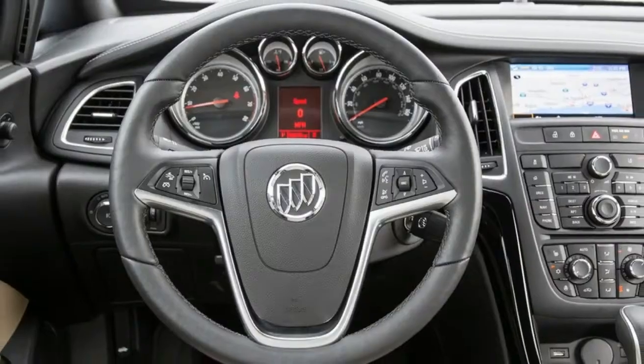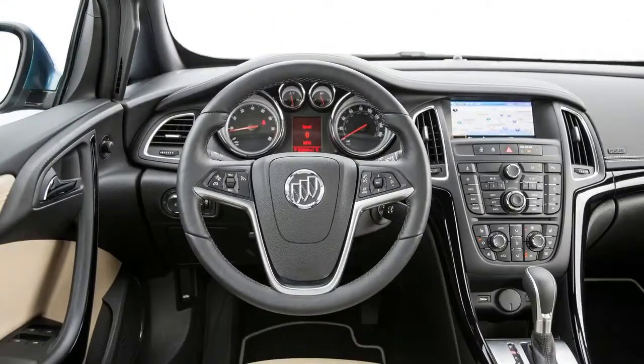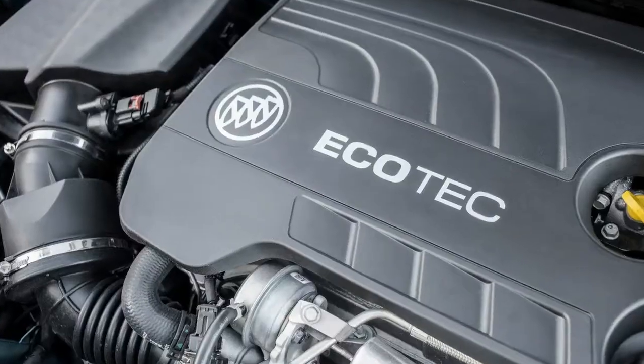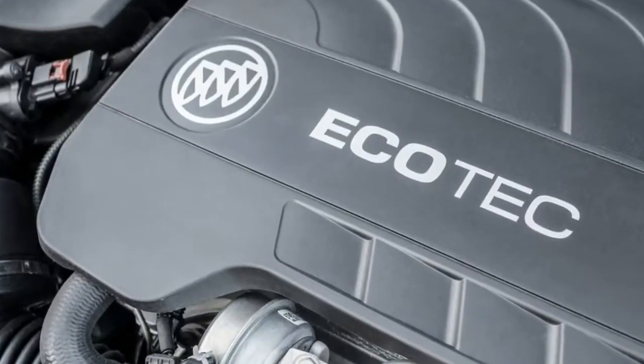There's no doubt Buick has come a long way in the past 10 years. Recent ad campaigns have touted the brand's new products as being expectation-shattering, and for the most part one would agree. Having spent time in the Regal, LaCrosse, and Enclave, my expectations of Buick have been kicked up significantly since the early 2000s.